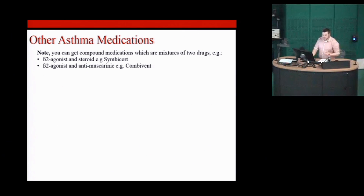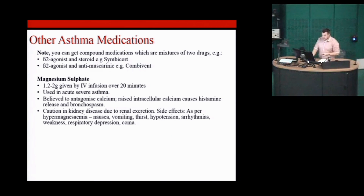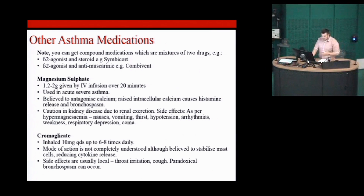Some other things to note: you can combine a lot of these medications. Beta-2 agonists with steroids are often combined just to aid compliance, so people don't have to take as many medications. Magnesium sulfate can be used in the acute setting — the mechanism isn't completely understood, but it's thought that because magnesium resembles calcium, it competes for calcium at the membrane and may cause some muscle relaxation, and it has been shown to work. Cromoglycate is another inhaled medication whose mechanism is not fully understood, but can be used in asthma.